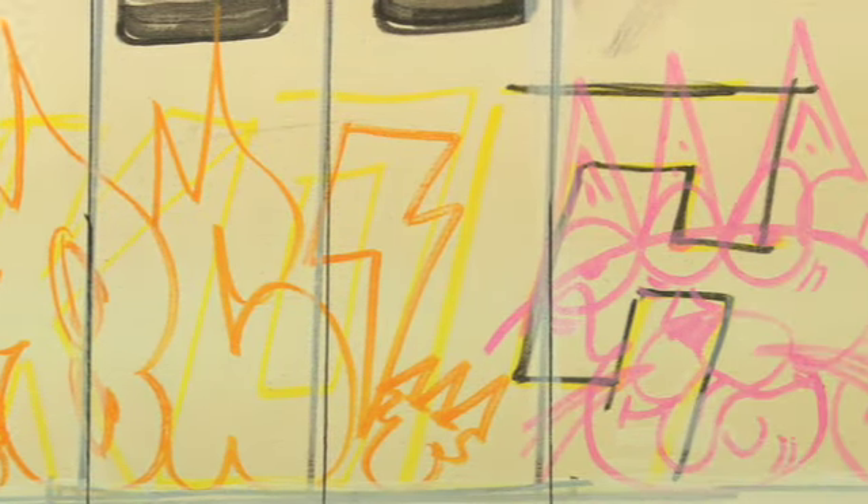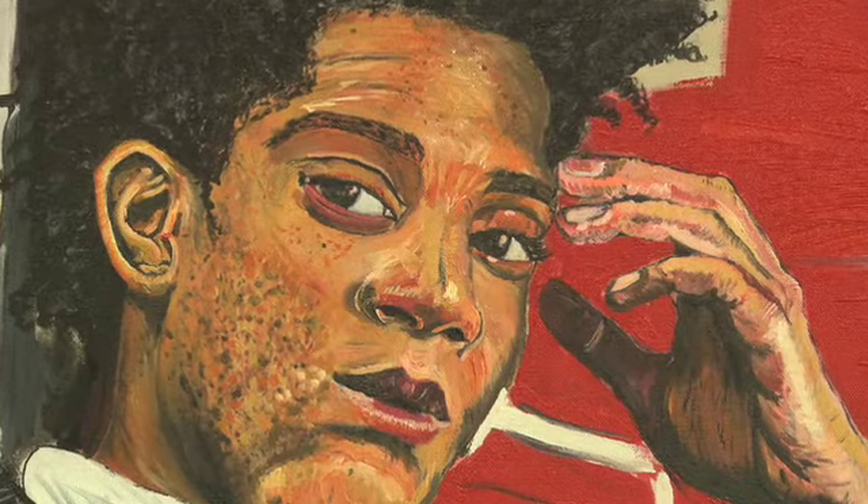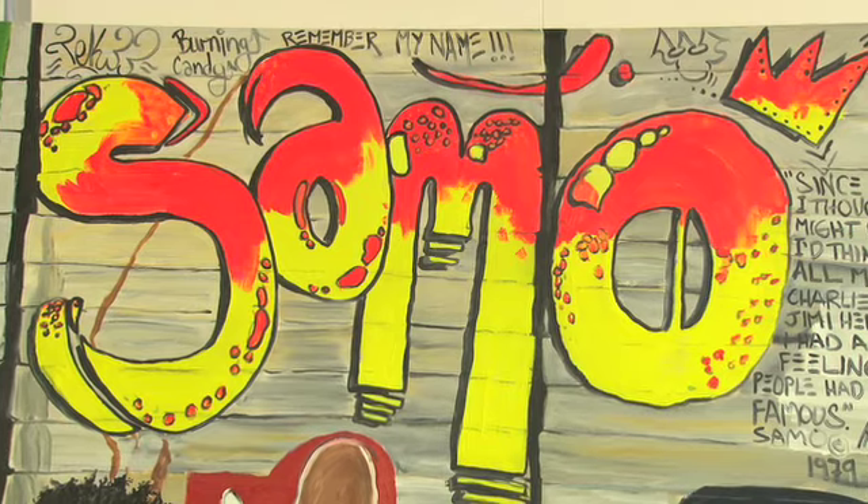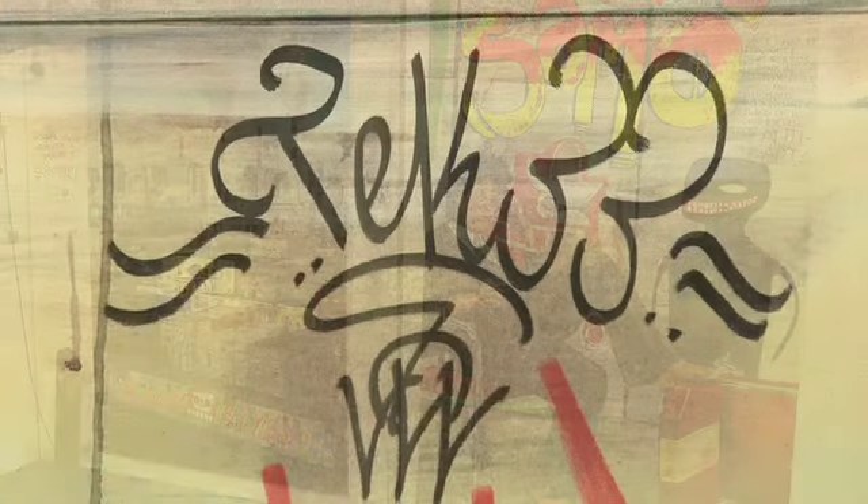I'm trying to keep the 1980s vibe alive in the 70s. That was just how I grew up. It was a massive obsession for me — that's what drives me. I love my life for graffiti.